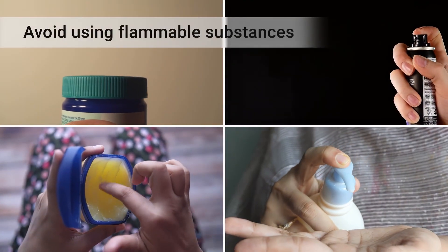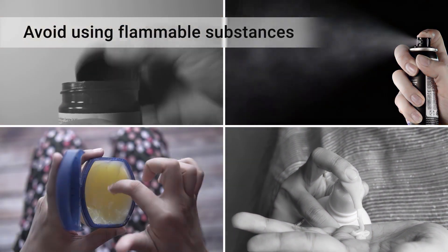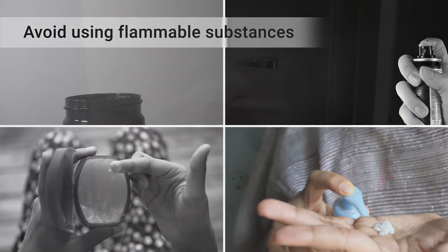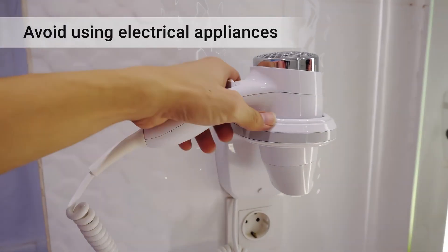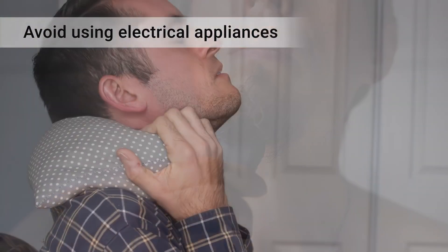Also avoid flammable substances such as chest rubs, aerosol sprays, petroleum jelly, and oil-based lotion, and electrical appliances such as hair dryers, electric razors, and heating pads.